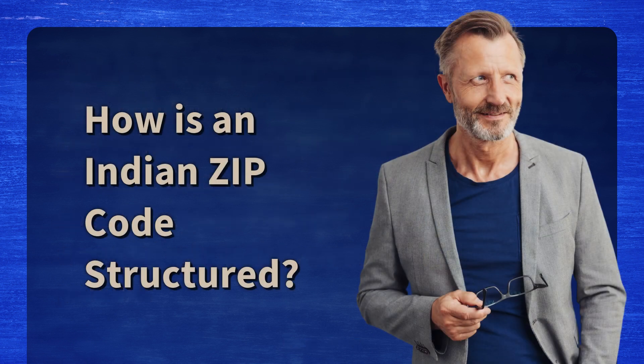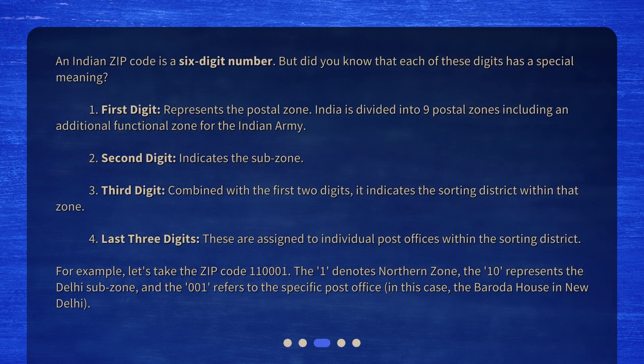How is an Indian zip code structured? An Indian zip code is a six-digit number, and each of these digits has a special meaning. First, the first digit represents the postal zone — India is divided into nine postal zones, including an additional functional zone for the Indian army. Second, the second digit indicates the subzone. Third, combined with the first two digits, the third digit indicates the sorting district within that zone.